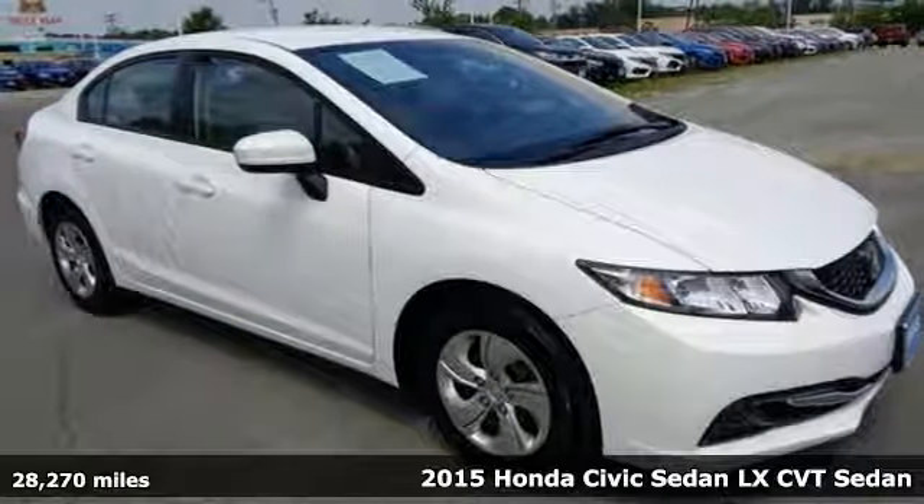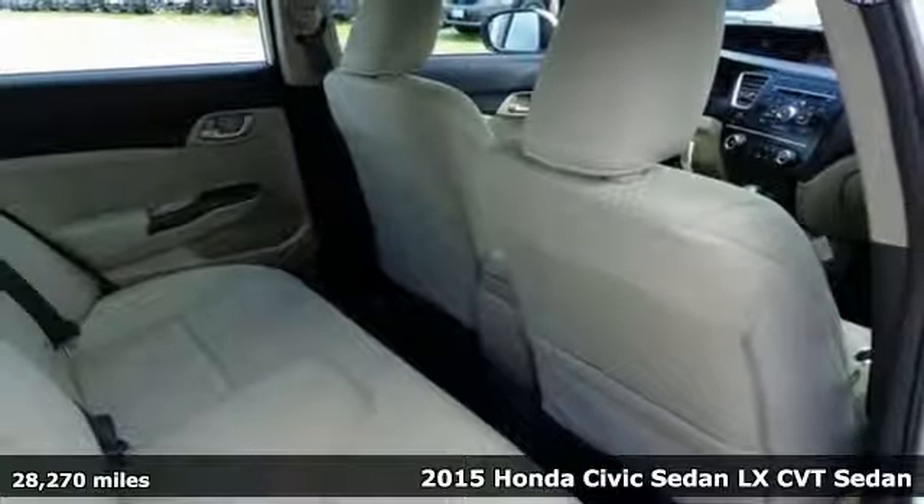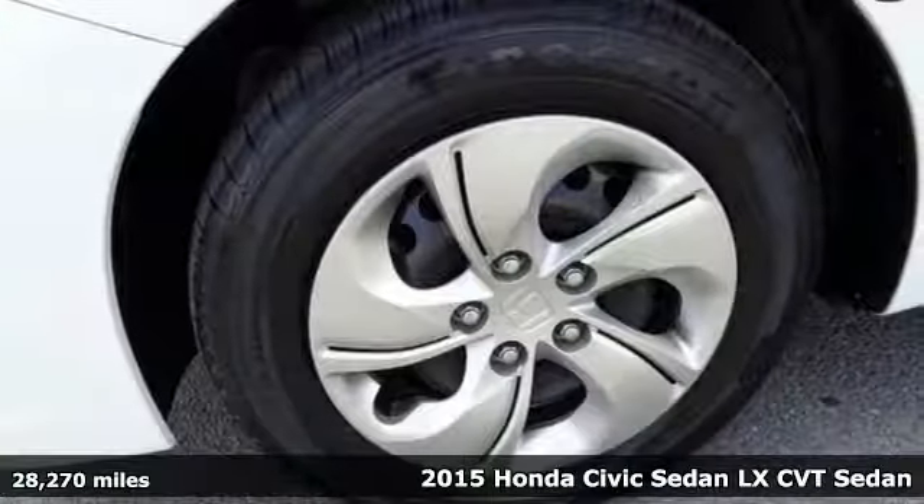It's a 2015 Honda Civic Sedan. Get more mileage out of every drive with this Civic. It's equipped for all your driving needs and wants.